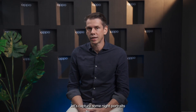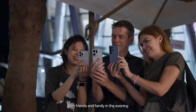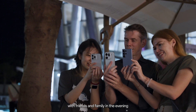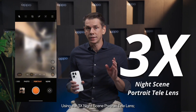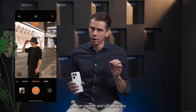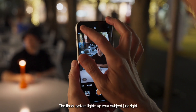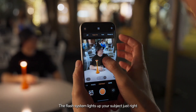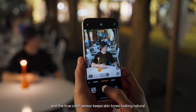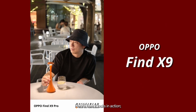Now let's capture some night portraits. After all, there's nothing quite like those special moments with friends and family in the evening. Using the 3x Night Scene Portrait telelens, you can zoom in and still get sharp, detailed shots even in low light situations. The flash system lights up your subject just right, and the true color sensor keeps skin tones looking natural — no extra gear needed. Here's how it looks in action. Beautiful, right?